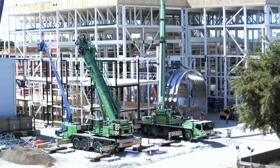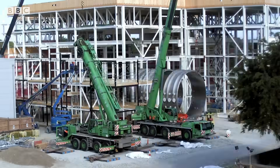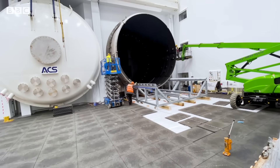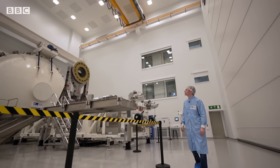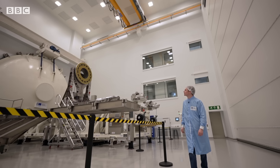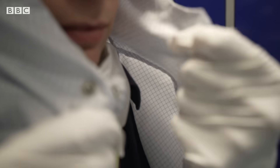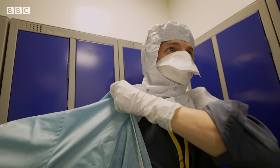One of the biggest features of this new testing facility is the vacuum chamber. It's so big, the building had to be constructed around it. This one is still being commissioned, but in a building next door they have a slightly smaller one in use — and that means getting dressed up even more.